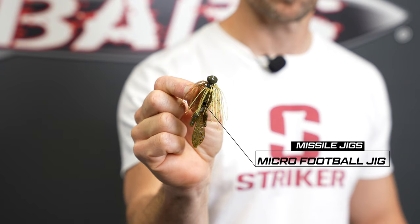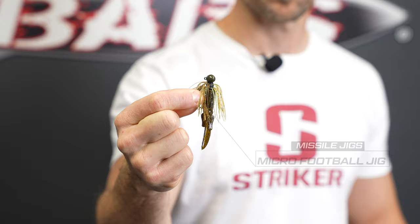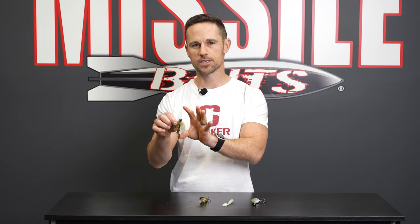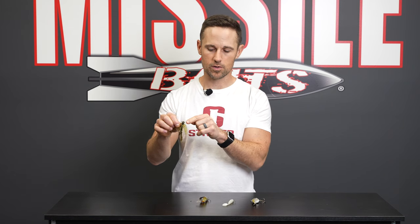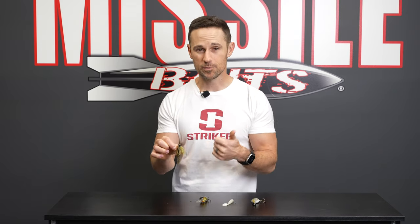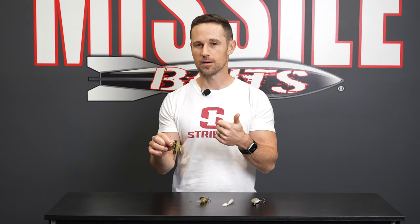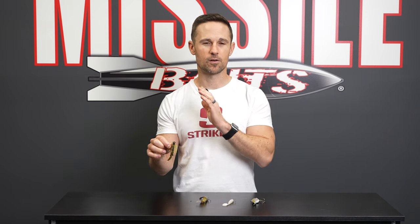I took a baby D-bomb and cut it down. These little small micro jigs — this is a quarter ounce. I'll use a three-eighths if I'm fishing a little bit deeper water; if I'm fishing shallower, like less than six or eight feet of water, I'll probably go with the quarter ounce, but I've got a little bit bigger trailer with that baby D-bomb on the back. I'm gonna throw that on a spinning rod with eight pound test, seven foot medium-heavy rod.